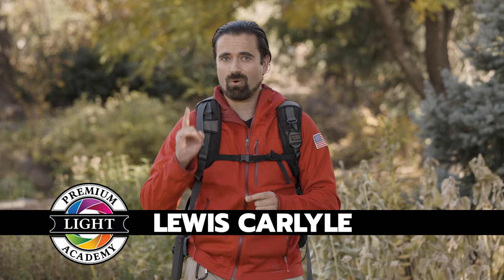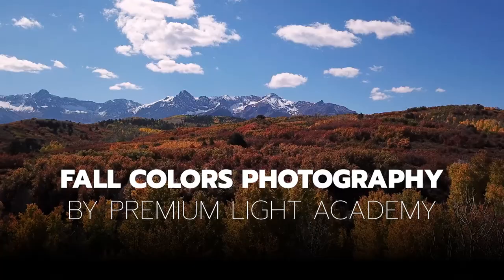Greetings, friends, and welcome to Premium Light Academy. We are your one-stop shop for improving your photography skills. This is it — fall colors, the Super Bowl of landscape photography. We've got a great show coming up. I can't wait to get going, and kickoff starts right now.